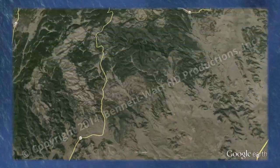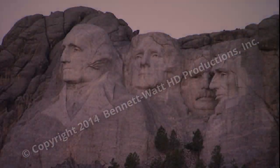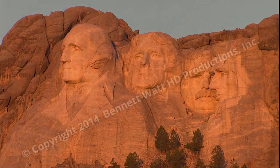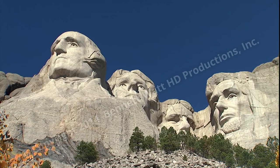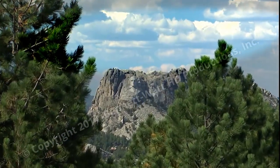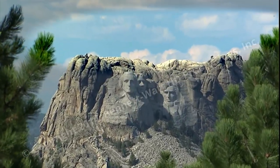Just 40 miles north of Wind Cave National Park: Mount Rushmore. This is the world's largest piece of public art and an icon of this magnificent United States of America. Fourteen years in the making, it took 400 men to create the faces. On a clear day, the mountain can be seen for miles away.